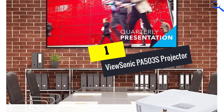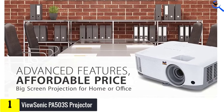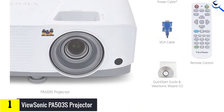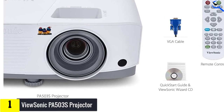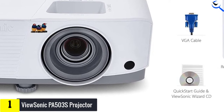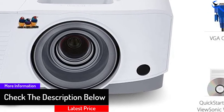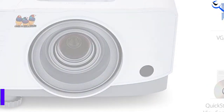And finally at number 1, we have the ViewSonic PA503S Projector. It delivers magnificent visual performance to improve presentations and is an ideal choice for educational purposes. Packed with 3,800 ANSI lumens of brightness and a 22,000 to 1 contrast ratio, it shows even minute details in videos and images. If you are looking for digital projectors for classroom use that have a long shelf life, a ViewSonic projector is what you need. The lamp supports 15,000 hours of life, which is best for long-term use.